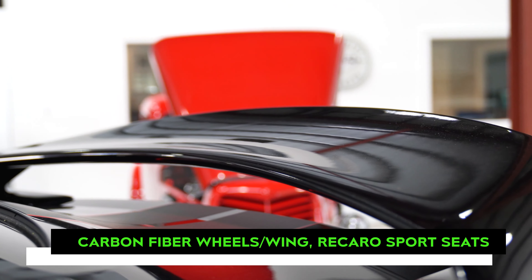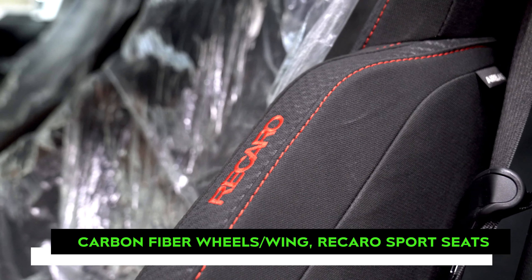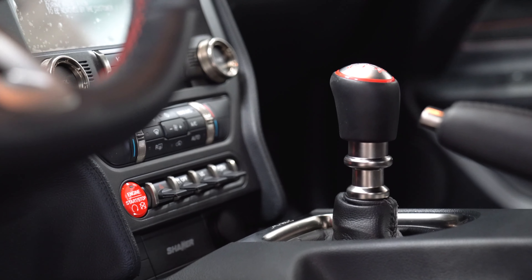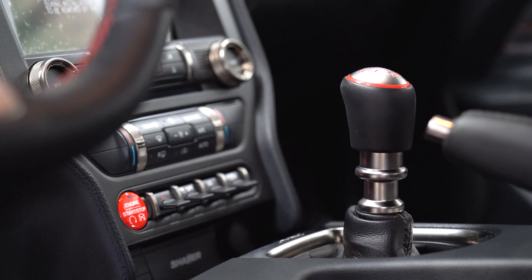Standard equipment on this GT350R includes 19-inch carbon fiber wheels, a carbon fiber rear wing, Recaro sport seats, an Alcantara wrapped steering wheel, and even a rear seat delete for weight savings.